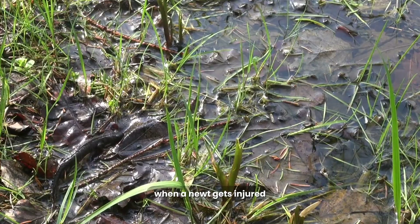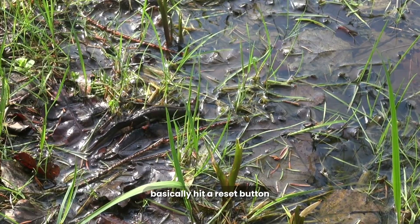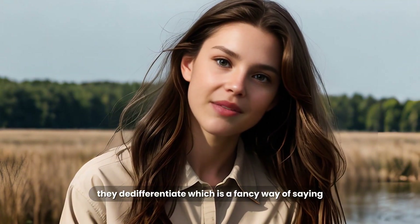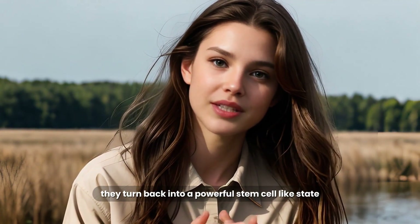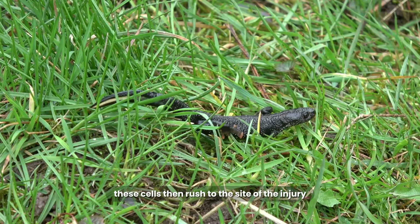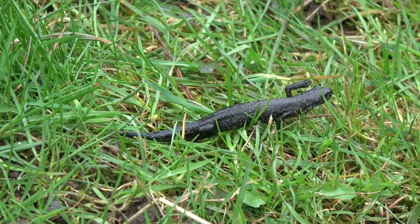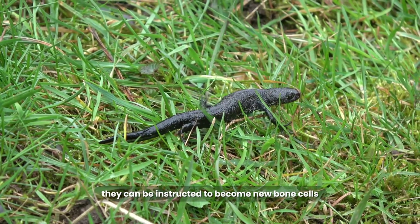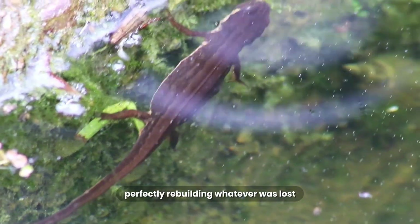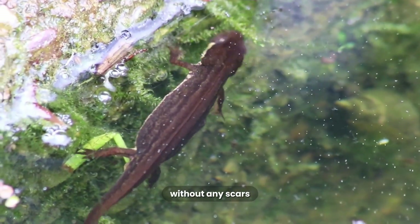When a Newt gets injured, specialized cells in its body can basically hit a reset button. They de-differentiate, which is a fancy way of saying they turn back into a powerful, stem cell-like state. These cells then rush to the site of the injury, and the body tells them what they need to become. They can be instructed to become new bone cells, new muscle cells, or new skin cells, perfectly rebuilding whatever was lost — without any scars.